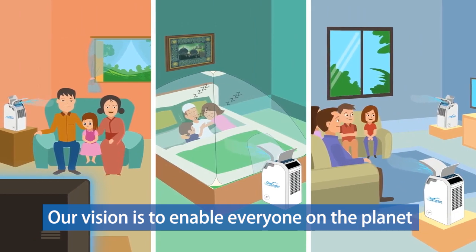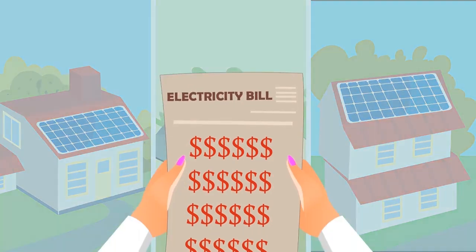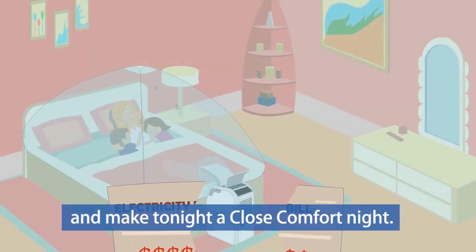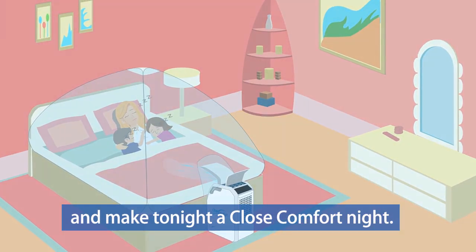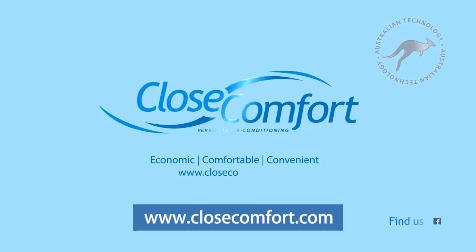Our vision is to enable everyone on the planet to enjoy affordable, efficient air conditioning. So say goodbye to powerful headaches and make tonight a Close Comfort night. To learn more or order online, visit www.closecomfort.com.